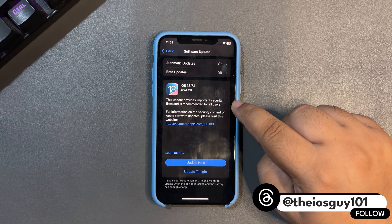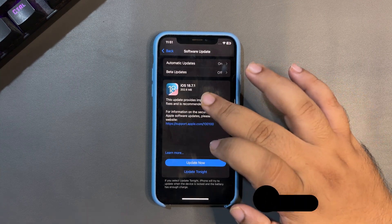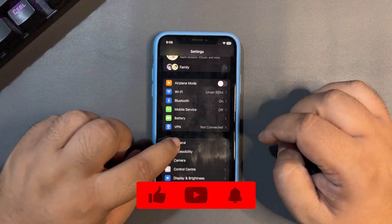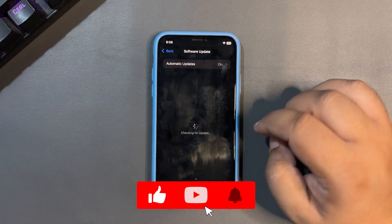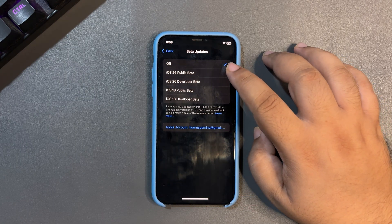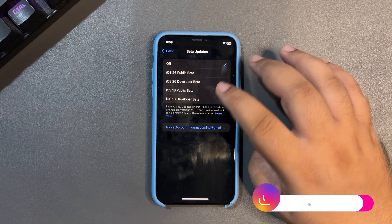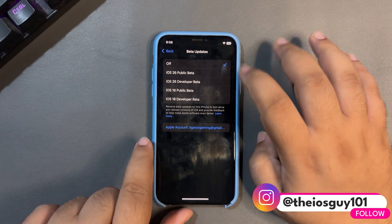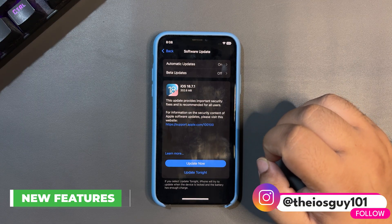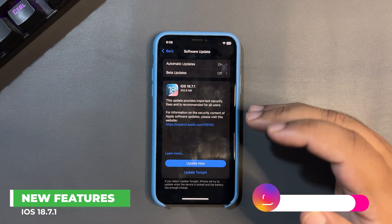On this device I am using iOS 18.7, which is why this is the size for me. To install this update, go into Settings, then Software Update. If you're running iOS 18 you will see this update. Make sure you don't have any developer beta or public beta selected — it must be turned off — and you will get the update.